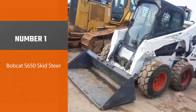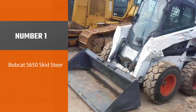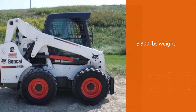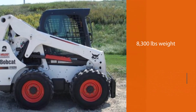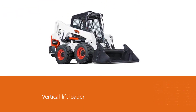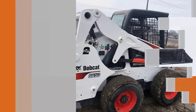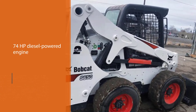Number one best overall: the Bobcat S650 skid steer. The S650 is Bobcat's most popular skid steer loader model, weighing around 8,300 pounds. The S650 is a vertical lift loader that benefits from a higher lift and dump height, and its biggest plus is its 74 hp diesel-powered engine, delivering very powerful performance.